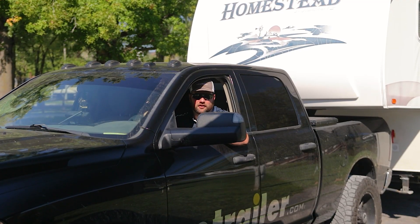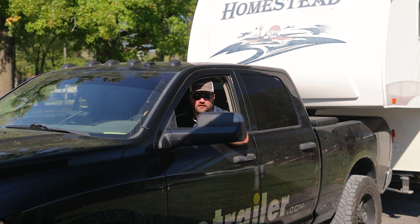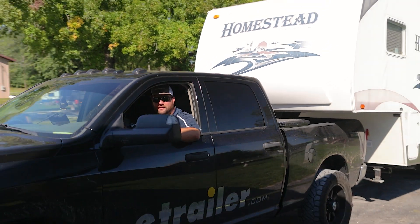We're all packed up and ready to hit the road. Hopefully some of these helpful tips were able to help you on your first time at a campground. If you have any questions or comments, please leave them in the comments below, and we'll see you next time.